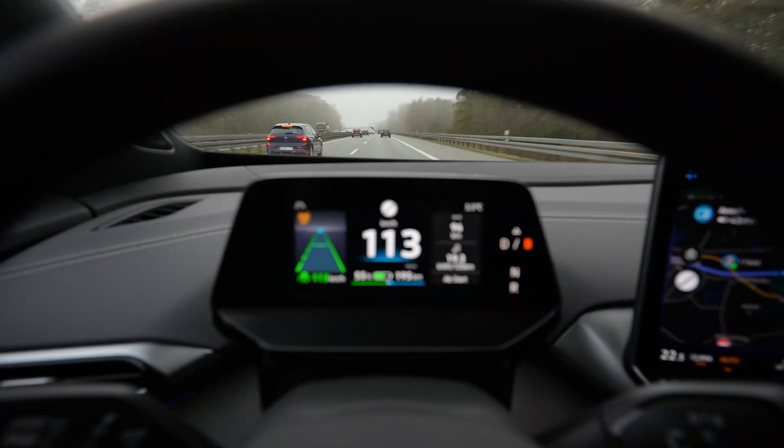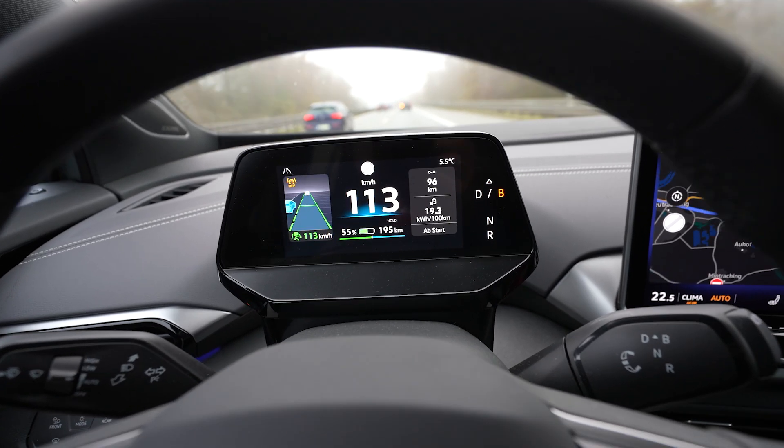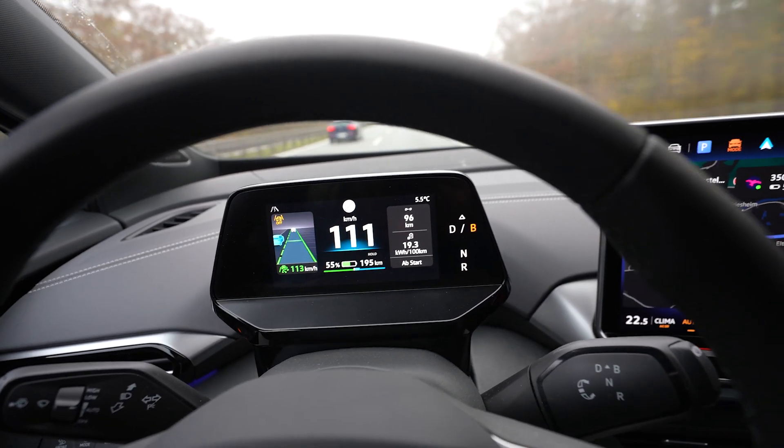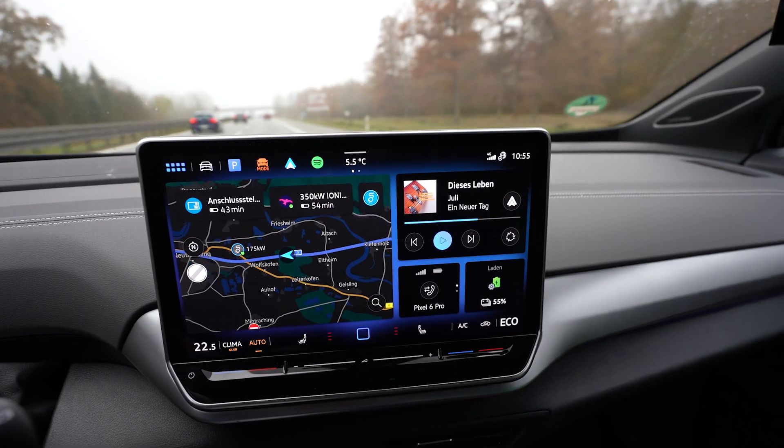I've used 25% of the battery and driven 96 kilometers. That's a calculated full range of 384 kilometers. Consumption looks good, still five and a half degrees out there.